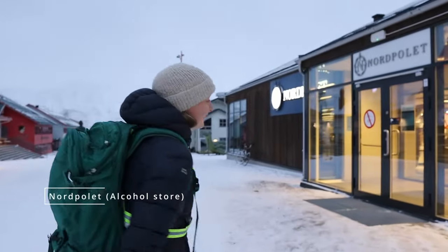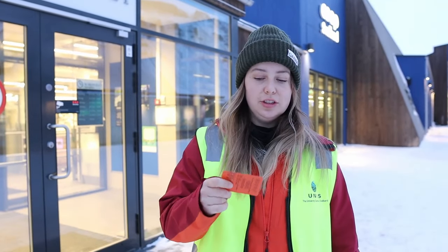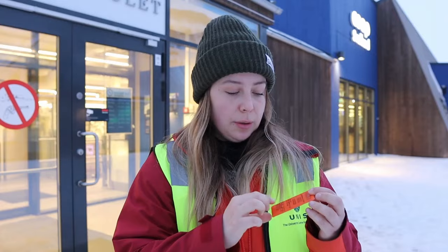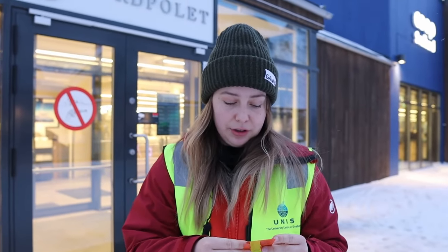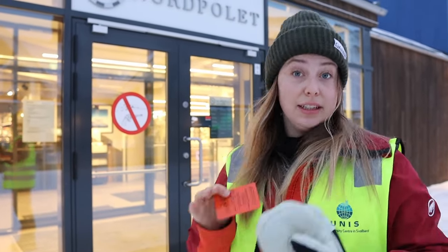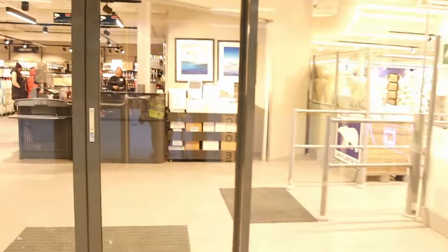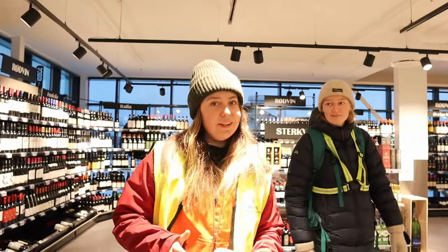Now we're going to Nordpolet, the only place you can buy alcohol. At Svalbard, when you live here for a whole semester, you get an alcohol card. You're allowed to buy so-and-so much hard liquor, strong wine, beer, cider, and so on. Whenever you buy it, they clip your card — you're allowed to buy like 24 cans of beer per month. Even though it's limited, it's quite enough — more than enough. When you buy at a bar or hotel, it's not counted at all. The prices here are way cheaper than on the mainland of Norway, but compared to Germany for example, they're super expensive.